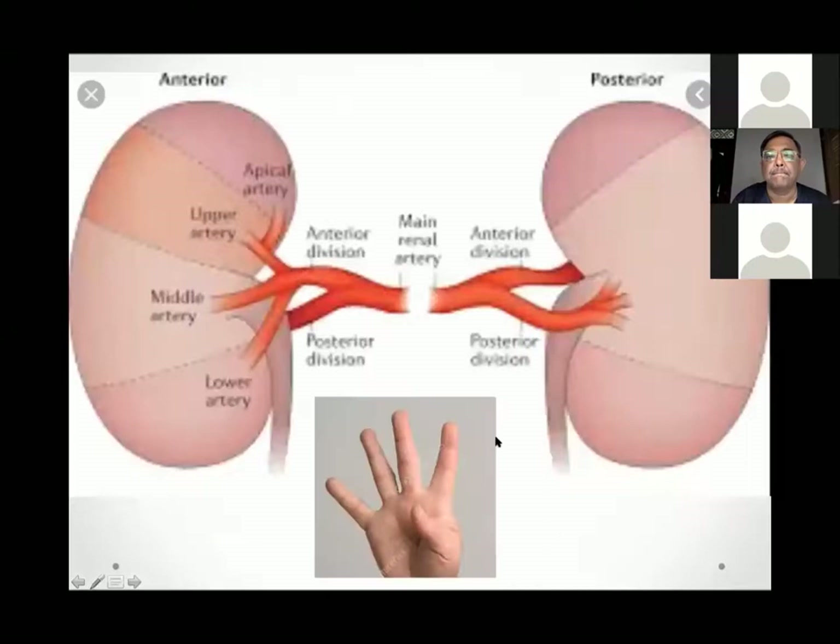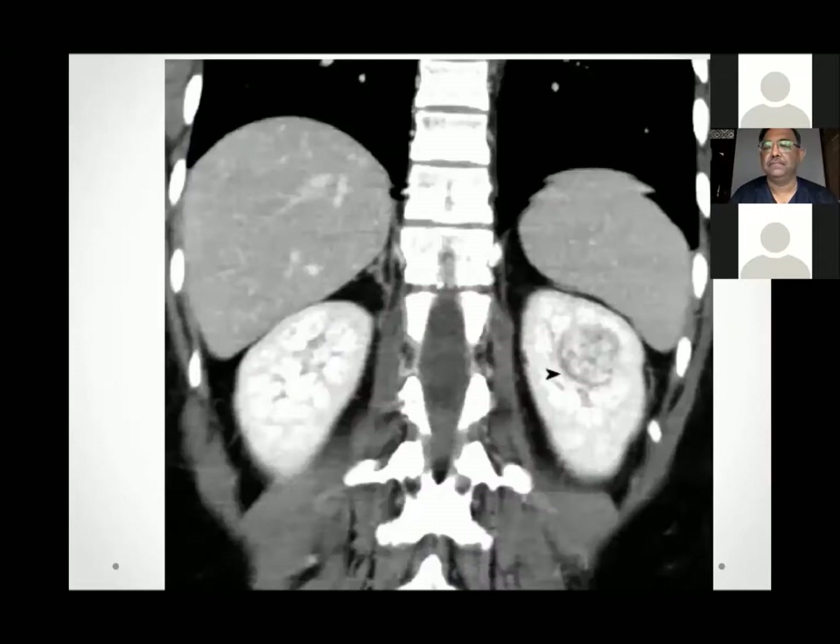Understanding renal vasculature anatomy is key to partial nephrectomy. The principle of one posterior division and four anterior divisions: from the upper pole, there is an upper polar artery, apical artery, middle artery, and lower artery — four branches from the anterior division and one direct posterior division. The avascular plane, Brödel's line, is the watershed area between these two divisions.